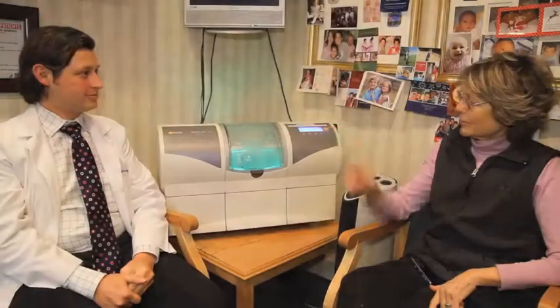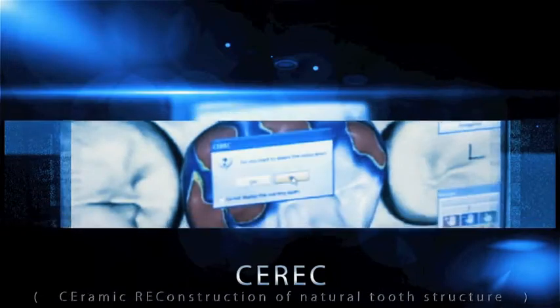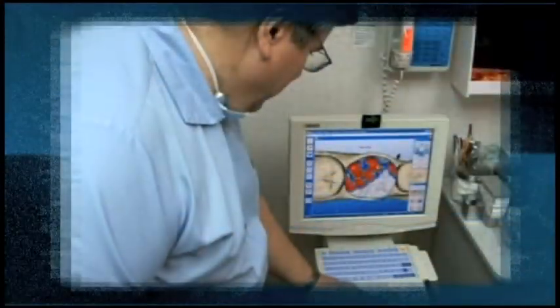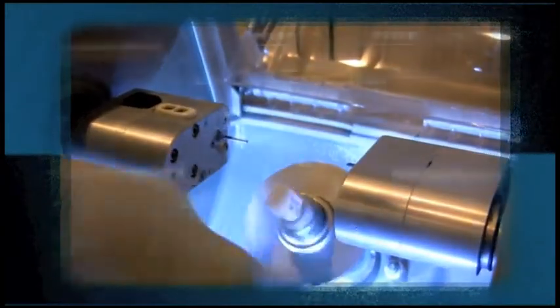Sarac is a part of our new technology that allows us to fabricate restorations in just one visit. I found it fascinating to watch, but more than that, so much better not to have to have so many fittings and have to come back into the dentist's chair time and time again.